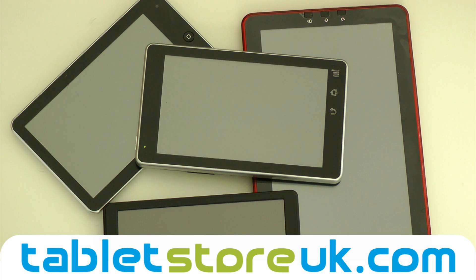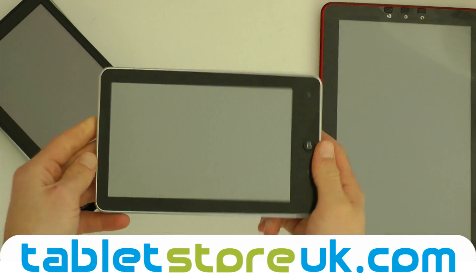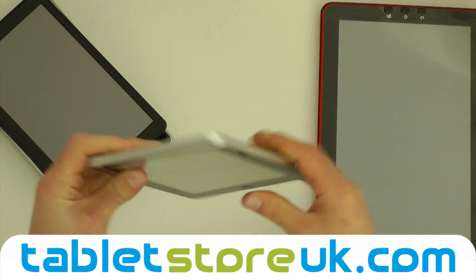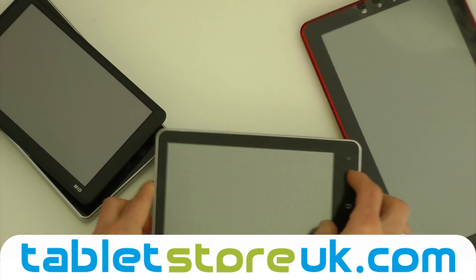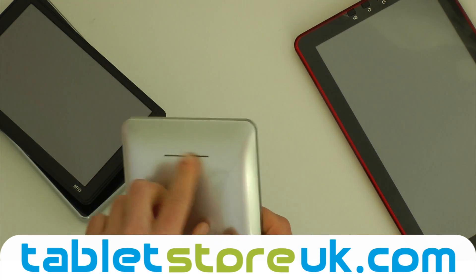I'm just going to give you a quick comparison of the current Android tablets that we're selling. At the bottom of the range we've got the ROC chip device, which is a very simple, sleek device with only a few external buttons, USB and microSD connections. On the rear, just a single speaker.